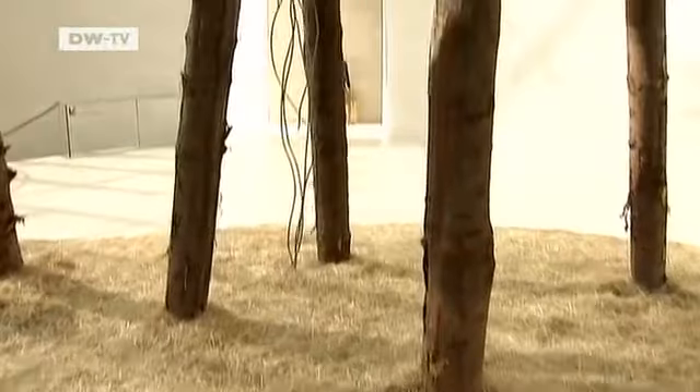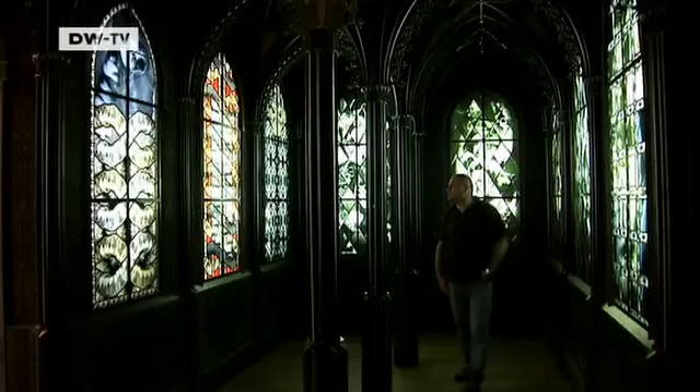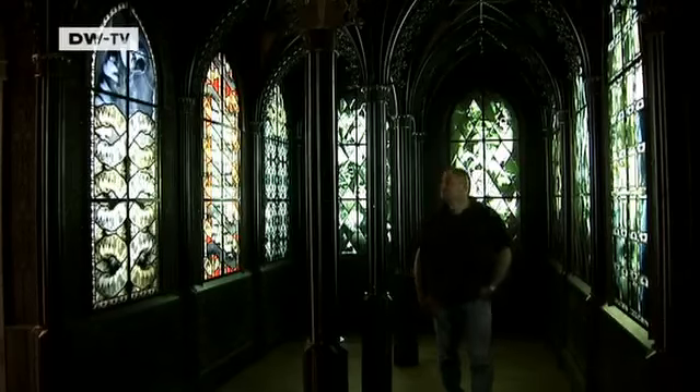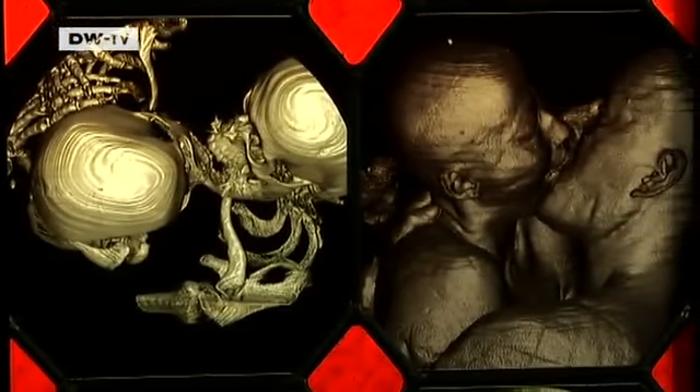The museum hosts different exhibitions from prominent contemporary artists. At just 500 pieces, the permanent collection is modest, but it's very international and spans a broad spectrum of styles.